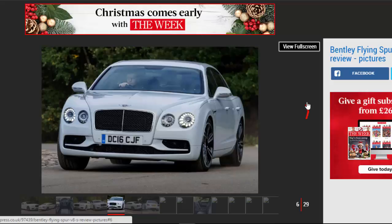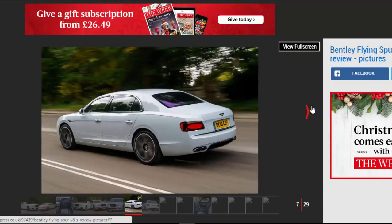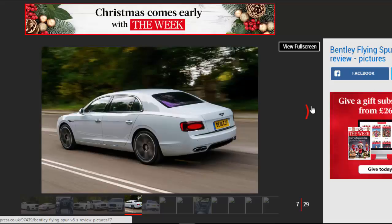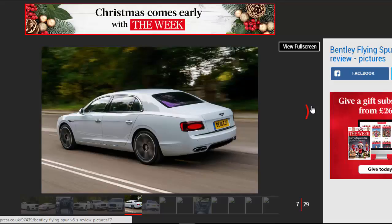It mirrors the popular V8S variant that was introduced last year in the two-door Continental GT, and in the UK at least that car has proven a popular option. In fact, the S is a much more popular choice than the regular V8, Bentley insiders will admit.